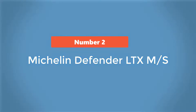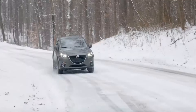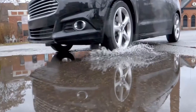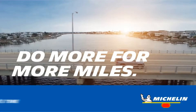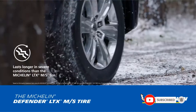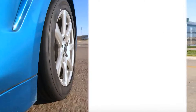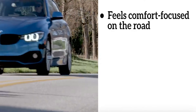Number 2: Michelin Defender LTX-MS. The Michelin Defender LTX-MS ticks several boxes for Infiniti QX80 drivers. A replacement for the uber-popular Premier LTX, this model offers improved tread life — 70,000 miles versus 60,000 miles — a better wet traction rating (A versus B), and a bigger size range of 71 sizes versus 46 sizes. As such, you can easily find the right size for your QX80. It isn't just its predecessor that this tire outperforms on the highway.